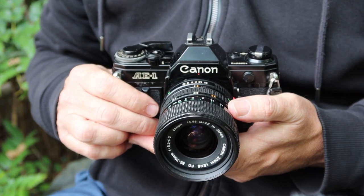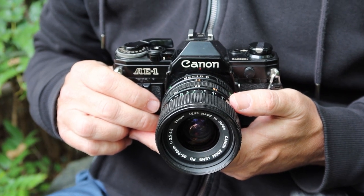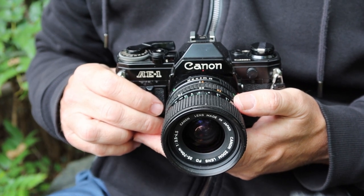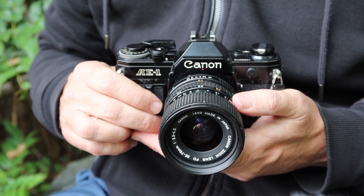Hello again everyone from Tokyo Japan and welcome back to Japan Vintage Camera. I'm coming to you on a cloudy, cool and somewhat damp Wednesday afternoon here at Hinokicho Park next to Tokyo Midtown.